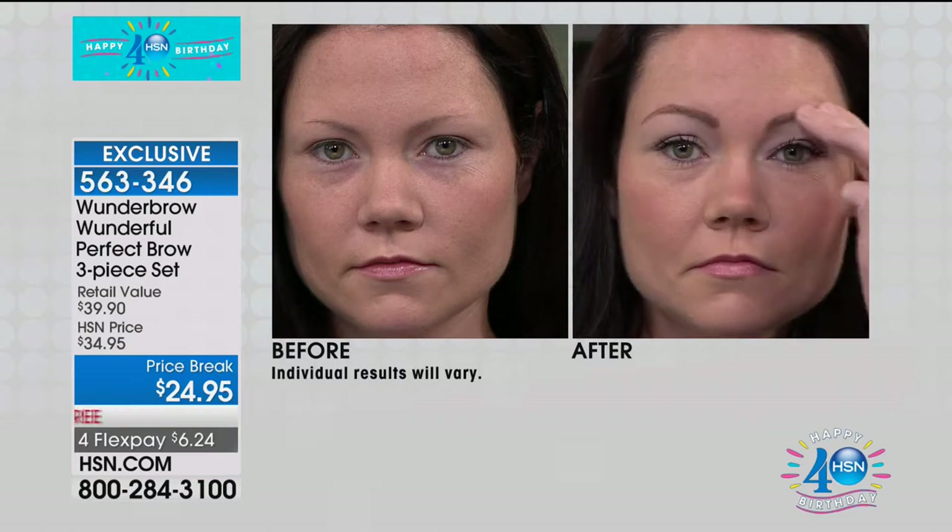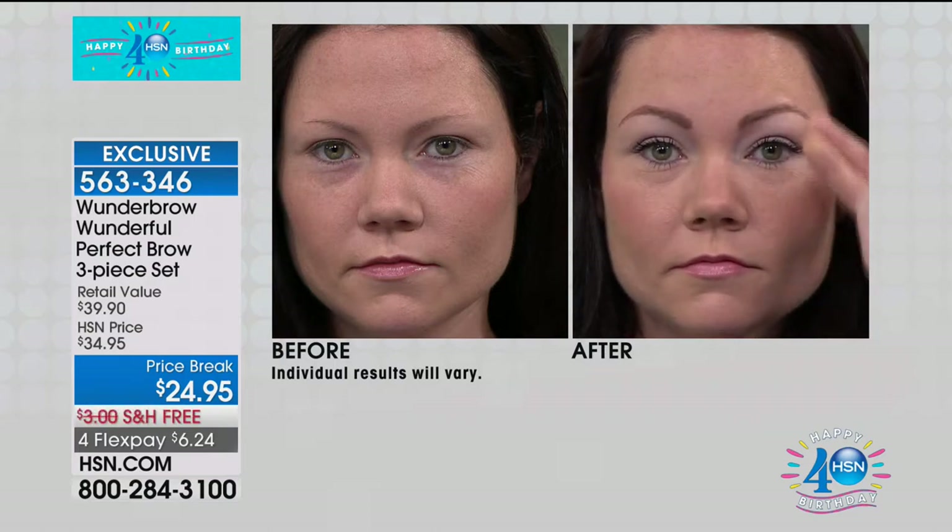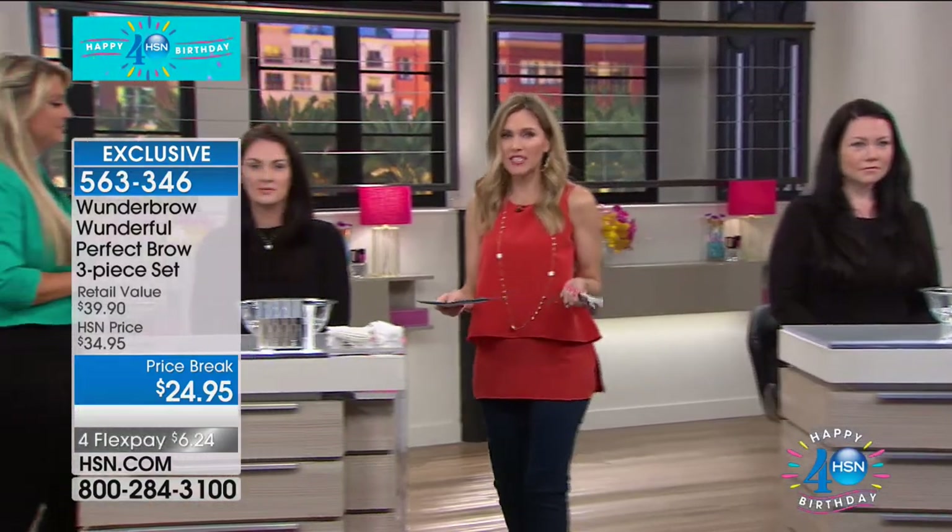Think about swimming, vacationing, working out, sweating, humidity — it doesn't matter. Nothing is a match for the Wonder Brow because of that Permafix technology. It's absolutely incredible. It's so simple, so easy to apply. You can do it at home. It's nearly goof-proof — honestly, it's so easy.